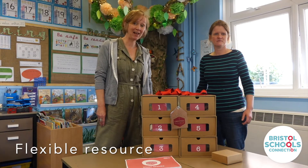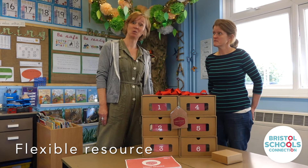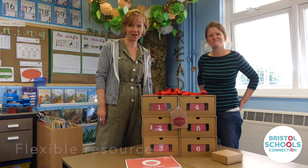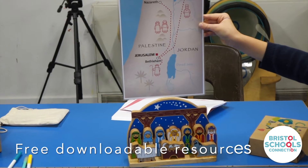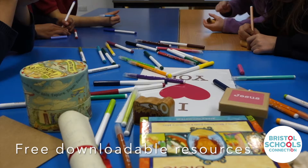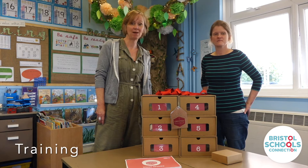Christmas in a Box is a flexible resource which can be adapted to a range of ages and formats. If you're interested in finding out more, visit our website where you'll find all the free downloadable resources you need to get started and information about training.